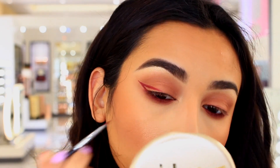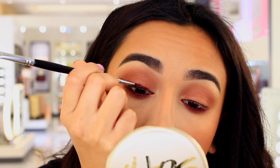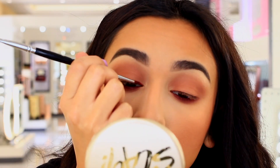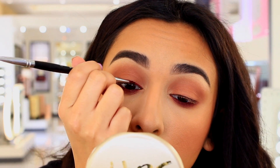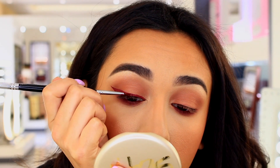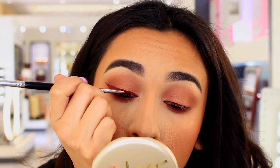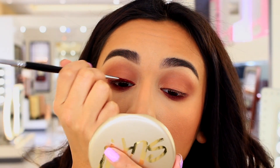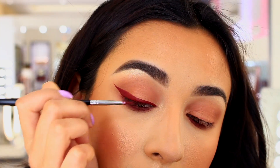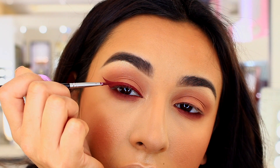I didn't have a burgundy eyeliner, and Shea Mitchell's look didn't have this, but I wanted to step out of my comfort zone and try something more daring. So I decided to do a burgundy eyeliner — I'm actually using a liquid lipstick from Lime Crime in the shade Wicked. I was just trying to make it work!